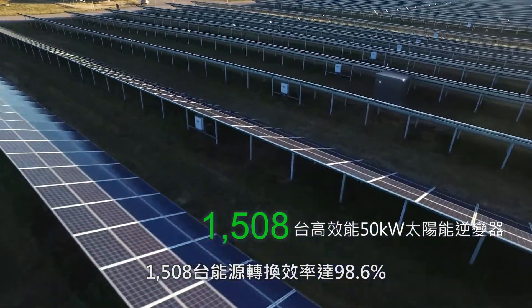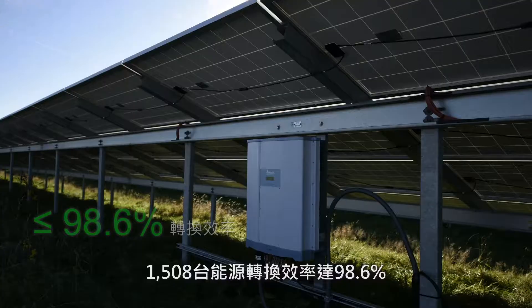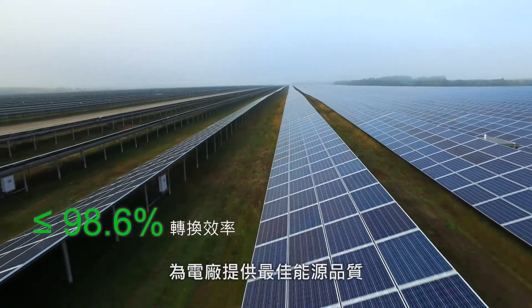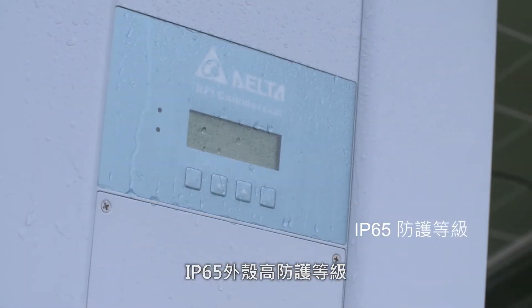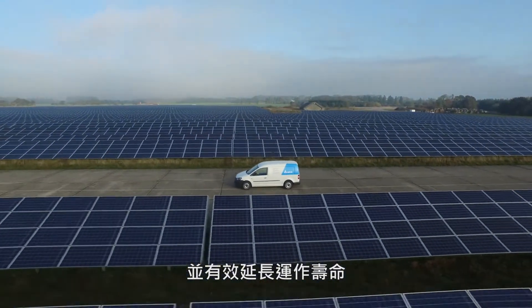1,508 Delta M58 PV inverters enable optimized energy use by delivering 50 kilowatts of power output each with up to 98.6% conversion efficiency. The rugged and waterproof design of the M58 is fitting here, assuring it is performing well in adverse climate environments.